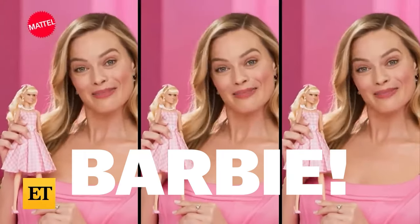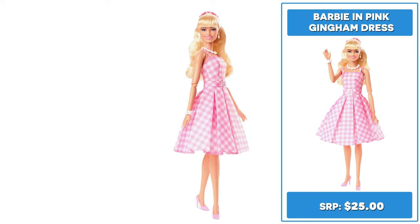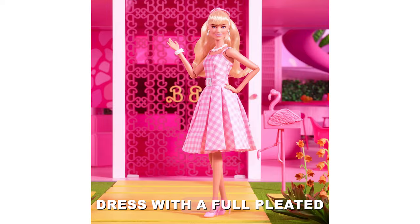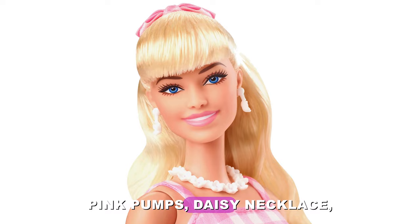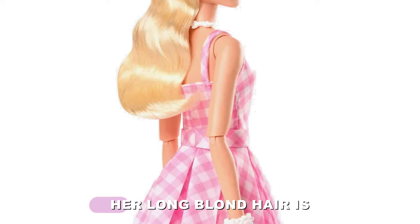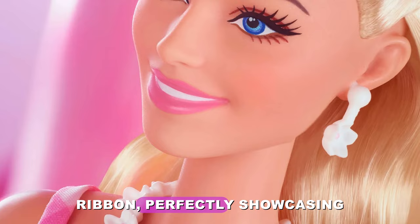It's my Barbie! Based on her look from the movie and retailing for $25, Margot Robbie's Barbie in pink gingham dress wears a vintage-inspired pink and white gingham dress with a full-pleated skirt. She's accessorized with a matching belt, heart-adorned pastel pink pumps, daisy necklace, pink bracelet, and daisy drop earrings for her best day ever. Her long blonde hair is styled in a half-updo and tied with a pink ribbon, perfectly showcasing her daisy drop earrings.